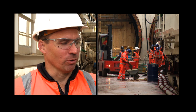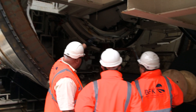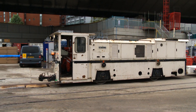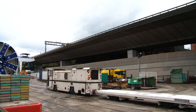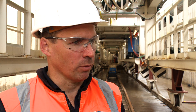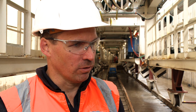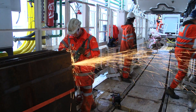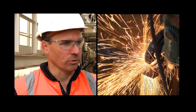Teamwork's incredibly important on a job like this, right down to logistics. It's on a small narrow site — everything has to come in through a very narrow entrance. All our segments are going to come in from Aldo Common, and that's all got to be planned. Everything's got to swing in the right manner. If we get one thing out of place, even a little bit, it can stop the whole machine for a couple of hours. So teamwork's incredibly important on this job site.